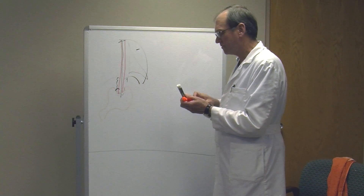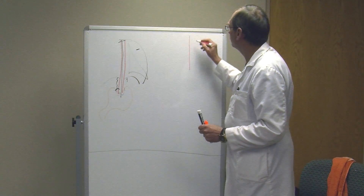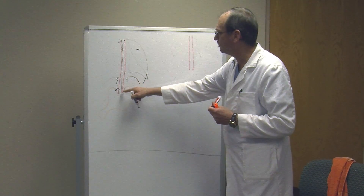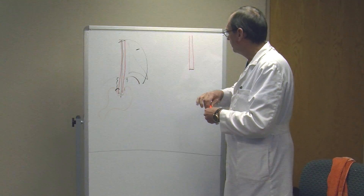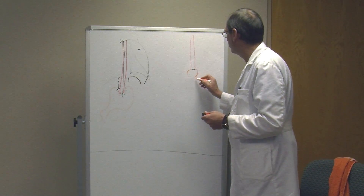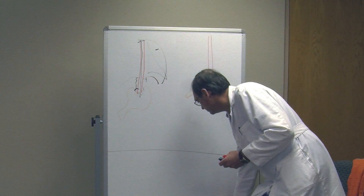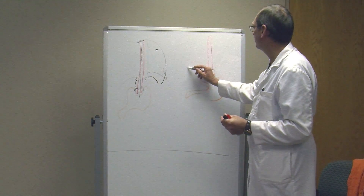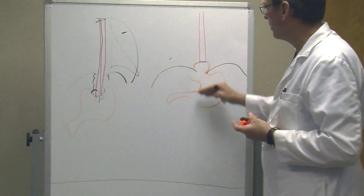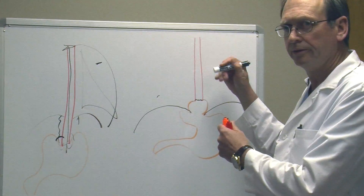So if a patient has reflux and doesn't respond to medicine, they typically have an anatomic problem. That problem — if you can imagine this being the esophagus — that junction, which is supposed to be below the diaphragm, is actually above the diaphragm. That stomach slides up and down above the diaphragm. So this whole apparatus slides up and down. When it's down in the appropriate position, you don't reflux, and when it's up, you do reflux.